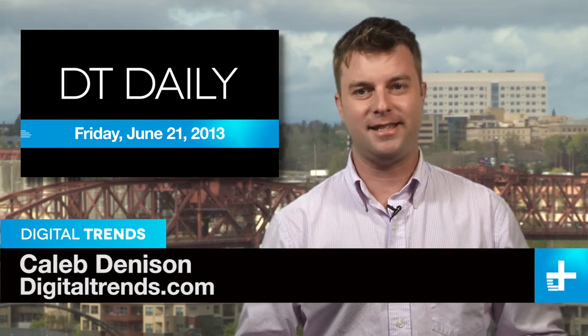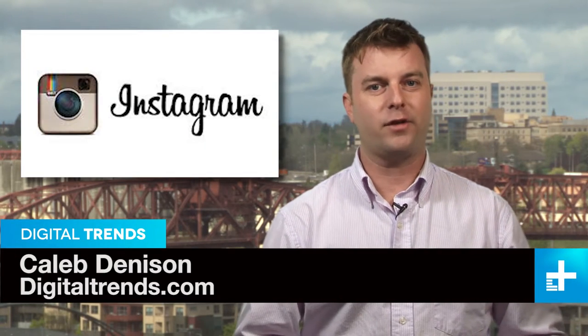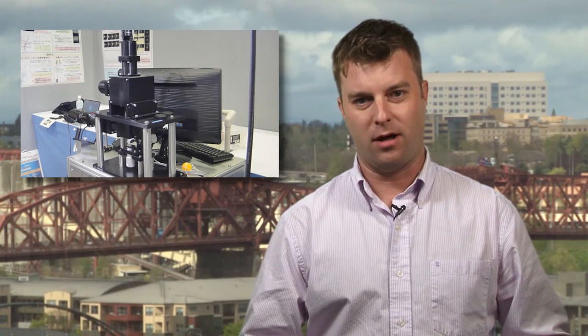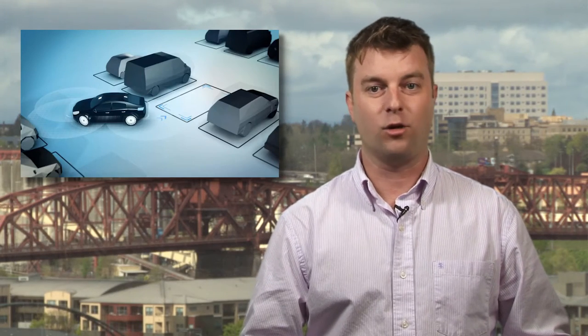I'm Caleb Denison and this is DT Daily. Coming up, Instagram takes us to the movies, a prototype camera keeps its eye on the ball, and a parking valet that goes wherever you go.